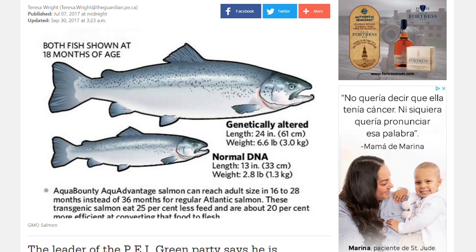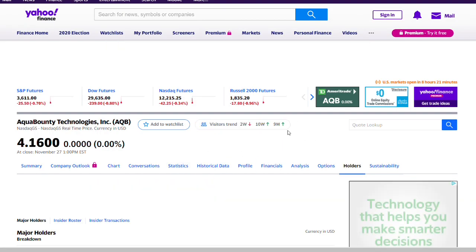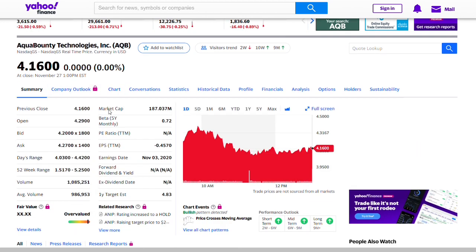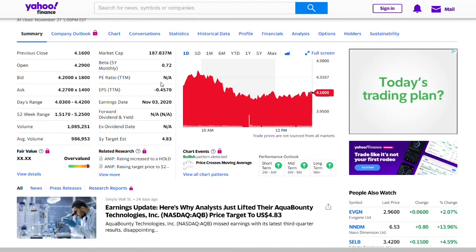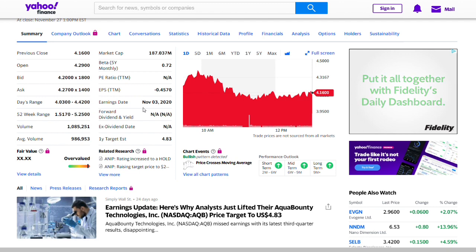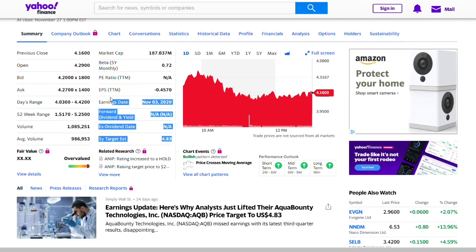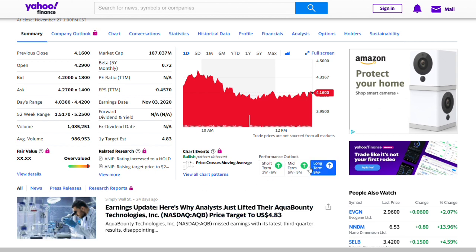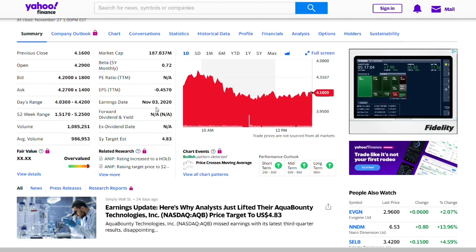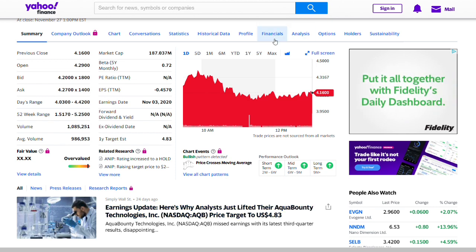It eats less, grows bigger — this is essentially a money machine. They manufacture these fish very effectively — less feed needed, and ready in 16 to 18 months versus 36 months for regular salmon. That is a very good business model with a lot of money to be made if they succeed. Looking at the financials, the company is pretty small. There's no P/E ratio yet, but the EPS is negative $0.057, meaning the company is currently losing money. The stock may appear overvalued because it's not yet profitable.